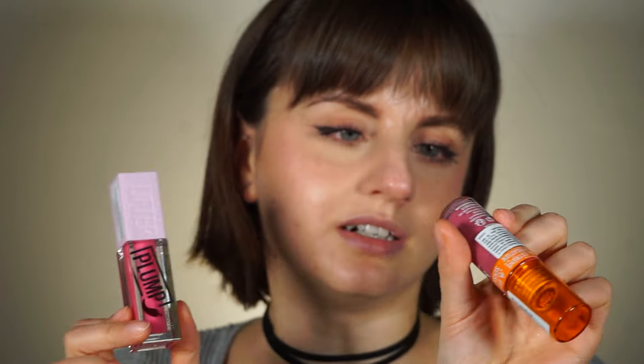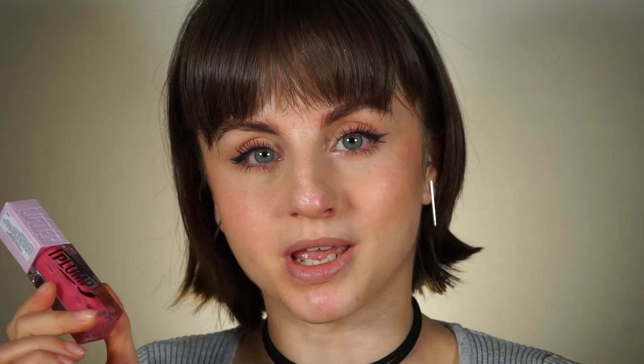First things first — pricing wise these are identical. On NYX's website and on Maybelline's website, each one of these is $13. I have two similar shades: I'm going to do half of my lips with the Duck Plump and the other half with the Maybelline. The shades I have are a pink shade — Pikmi Pink from the Duck Plump and Pink Sting from Maybelline.